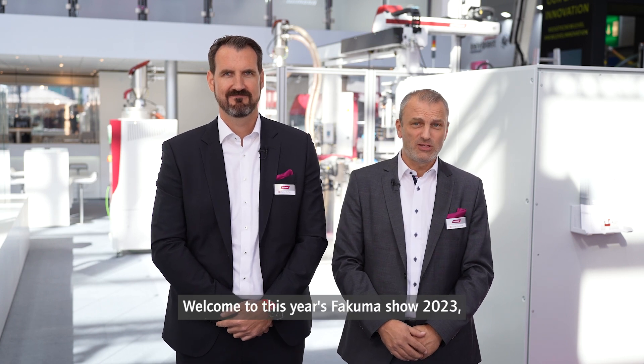Welcome to this year's Fakuma Show 2023, where we will show you a number of highlights. My name is Jochen Pernsteiner and I am Head of Sales at Wittmann-Battenfeld.